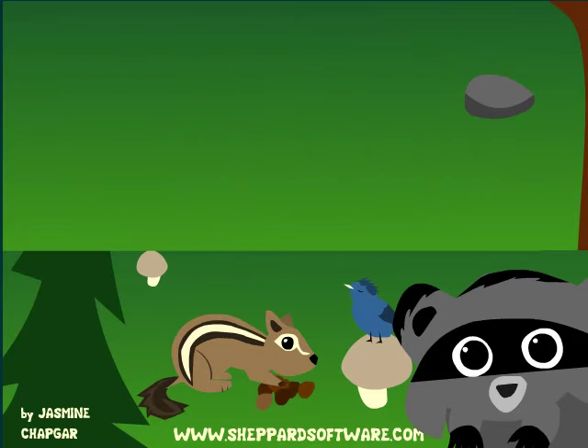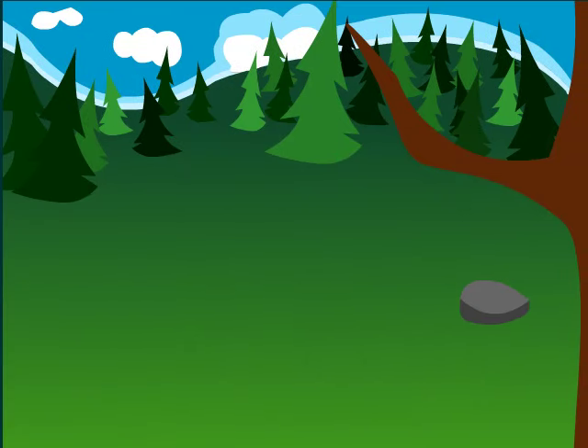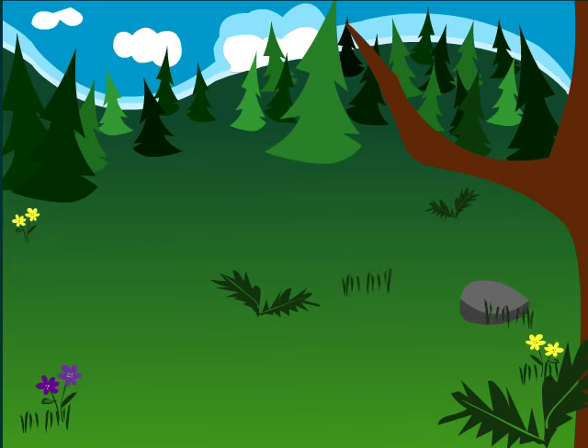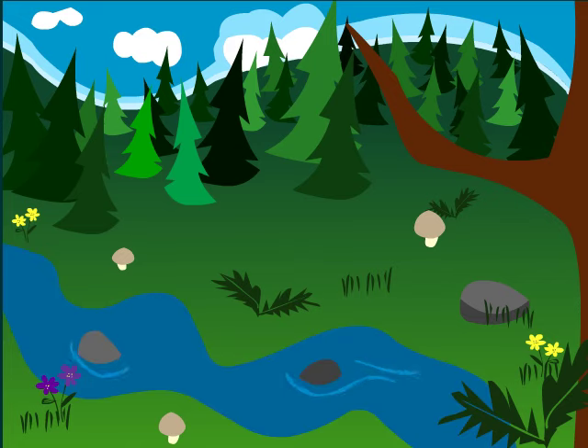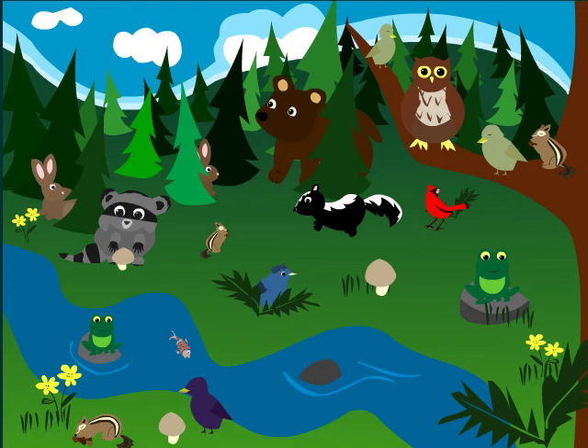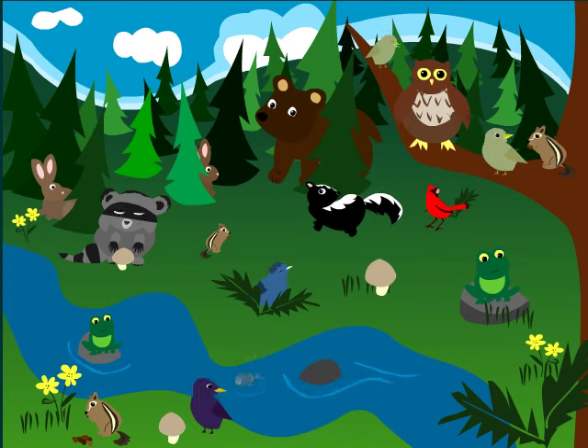Forest. Have you ever been to a forest? Forests are usually full of plants and grass, all kinds of trees, sometimes mushrooms, and sometimes you'll find a stream or river. Forests are also the home of lots and lots of animals. What kind of animals can you find in a forest?